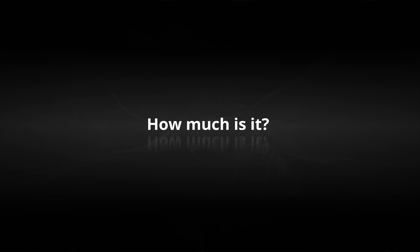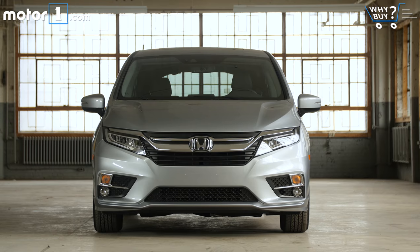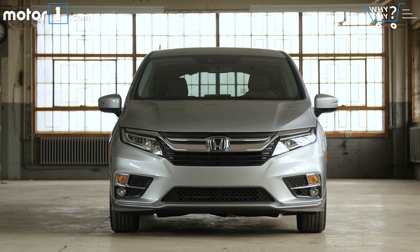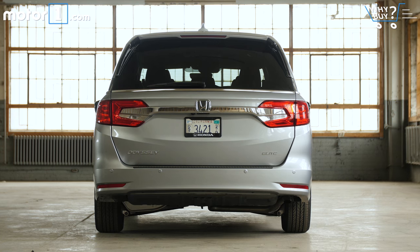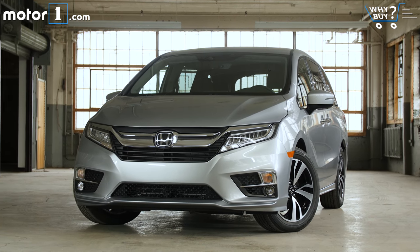How much is it? How much do you have set aside in that kid's college fund? I'm only partially joking. The Odyssey starts at about 30 grand, which is on par for this segment. But the pre-tax price of our loaded-up Elite van is $47,610. So you really might want to open up a family lemonade stand or something.